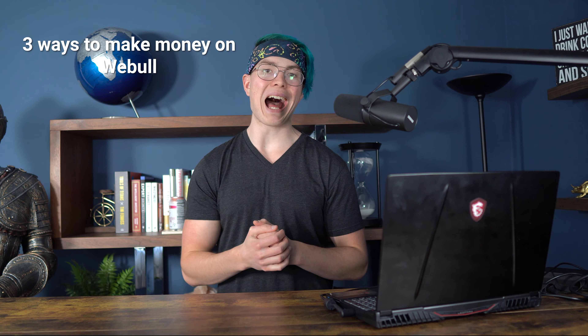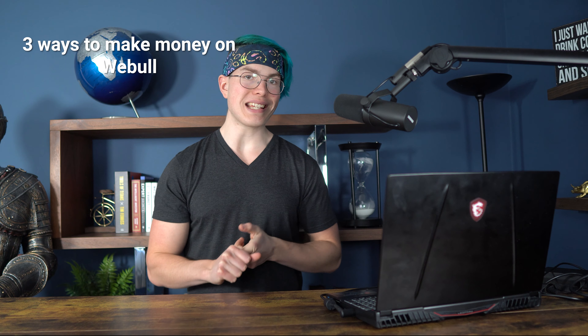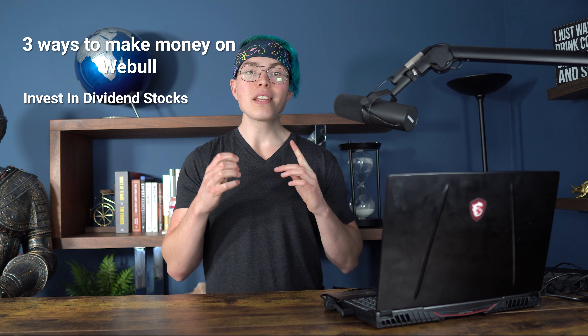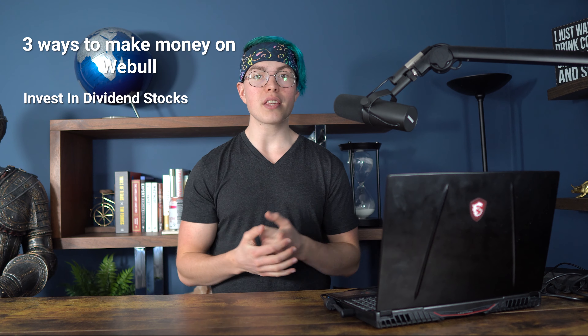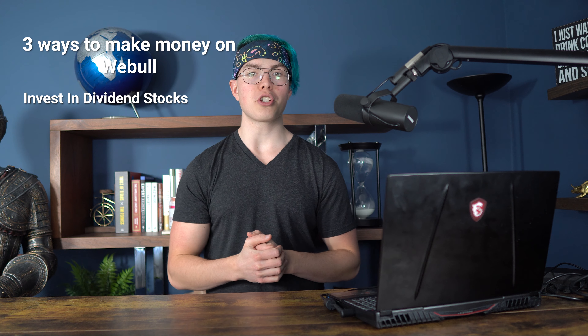But now that that's out of the way, how do you actually make money on the app? There are three main ways to make money on Webull. Let's get into them right now. The first is to invest in dividend-paying stocks. Some stocks do choose to pay dividends out to their shareholders, and a dividend is essentially a cash payment that you receive just for holding onto a share of stock.